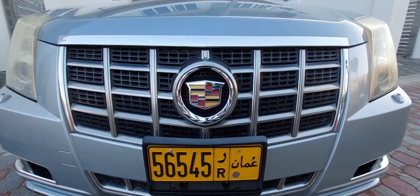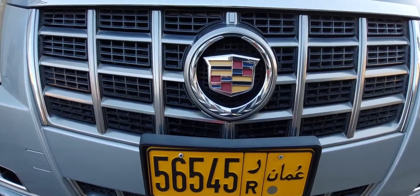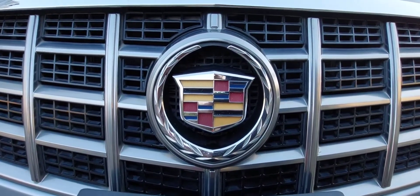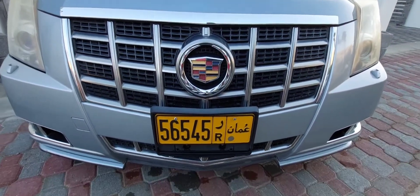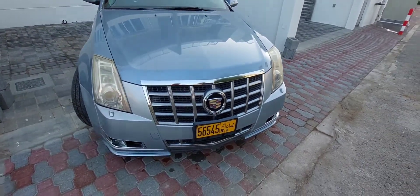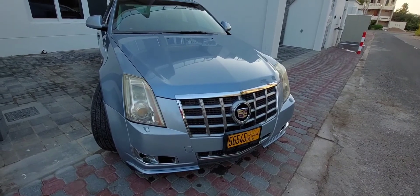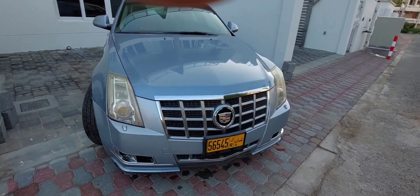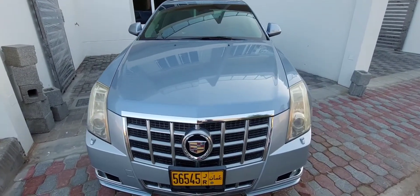Now let's take a look at the exterior of the CTS. You have the grille and a large Cadillac badge in the middle, and it's in this lovely sunset blue colour. The styling of the CTS is very angular — this is the second generation CTS, launched in 2008. The first generation was launched in 2003.